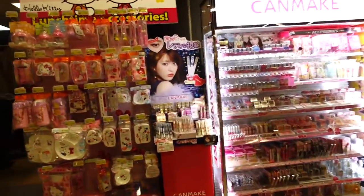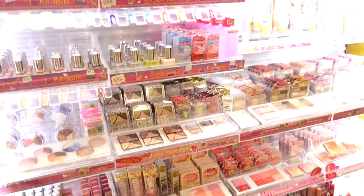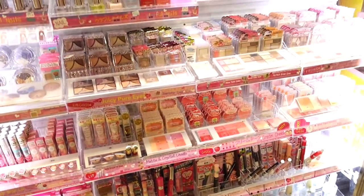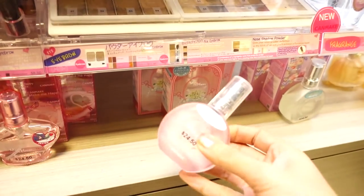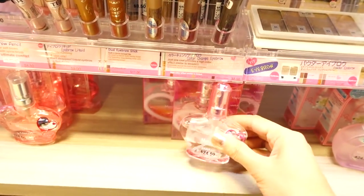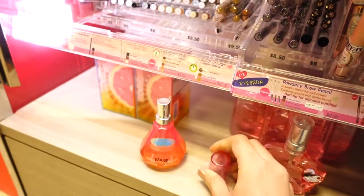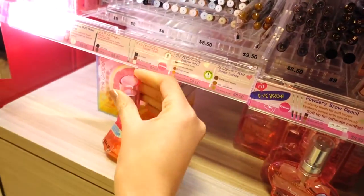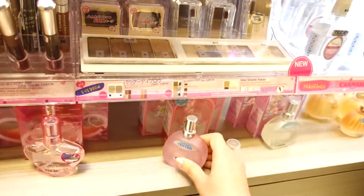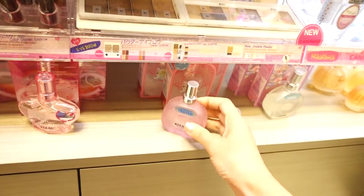I see makeup! Guys, ang daami nilang mga makeup stuff dito. I just don't know which one's good, but they really, really look nice. Meron ding silang mga perfume. This is so cute! Meron silang mga perfume. $24. I wonder kung mga bango sila. Try natin. Wow! Smells fruity. Parang fruity and floral. This one smells nice.